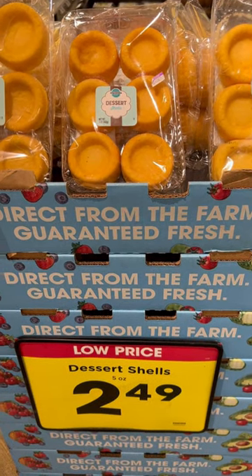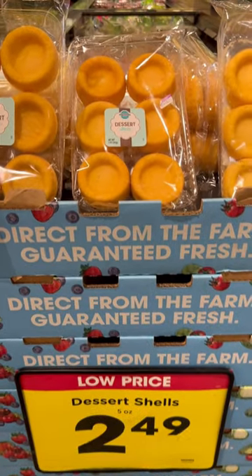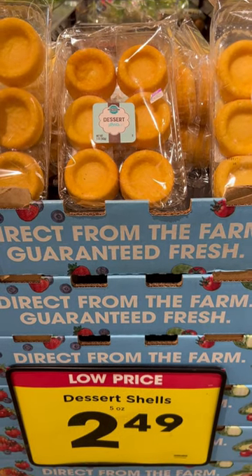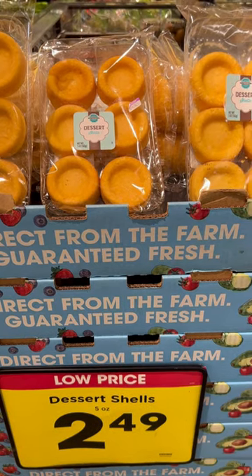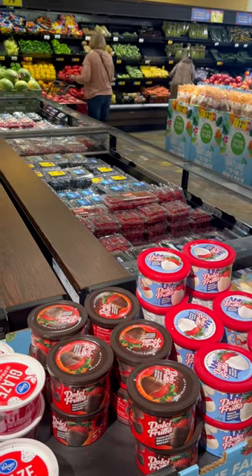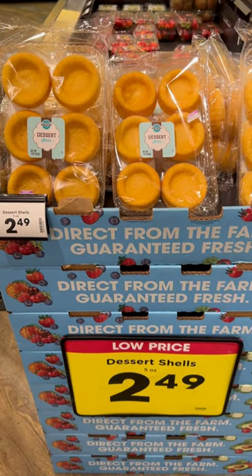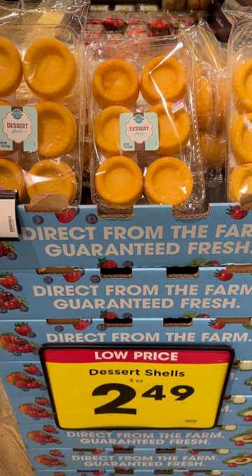Hey everybody and welcome into the Billet Buffet. If you want a delicious and very inexpensive, awesome-tasting dessert, check out these little dessert shells they have now. All you got to do is just pick up one of these — it's only $2.49, so it's very inexpensive. You can get yourself some strawberries, blueberries, whatever kind of stuff that you like right over here in the fruit section. They're having blackberries and raspberries on sale for like 89 cents a container, which is just insanely cheap.